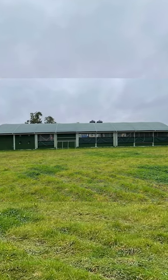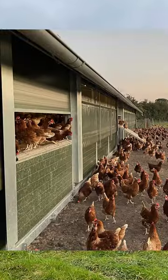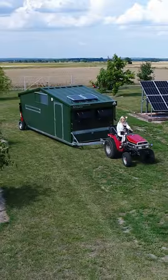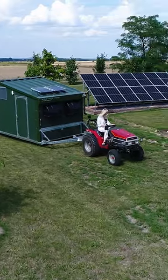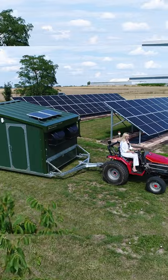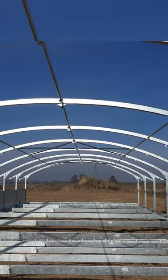We can choose any length because these chicken houses consist of 2.5 meter sections, and the length of the chicken house will only depend on the customer's needs. Of course, all these chicken houses are mobile. Small versions, in order not to damage the grass, can move on wheels, while large ones run on skids. This is possible thanks to a very solid steel structure.